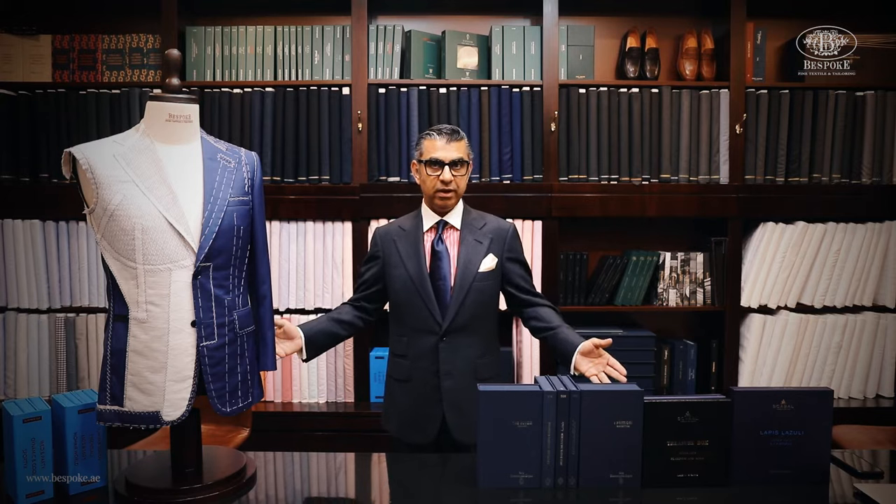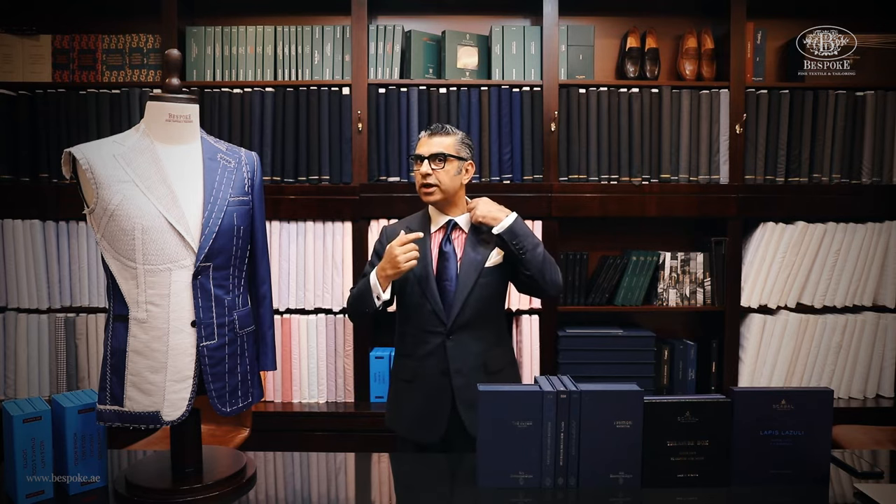Why should one have a bespoke garment as opposed to a custom garment? Here's a live example: in the last two months I've lost about seven kilos of weight, which is around four inches on my waist. This is a garment that was made when I was seven kilos heavier — I've corrected it, taken it in about two to two and a half inches on the waist. As you can see, my shirt is quite loose now.